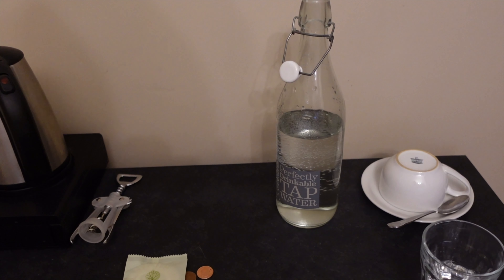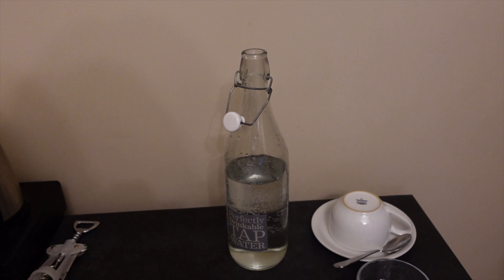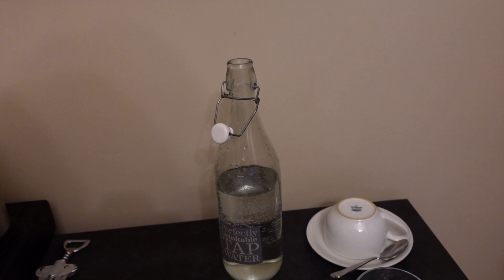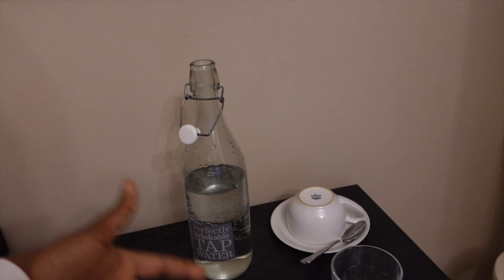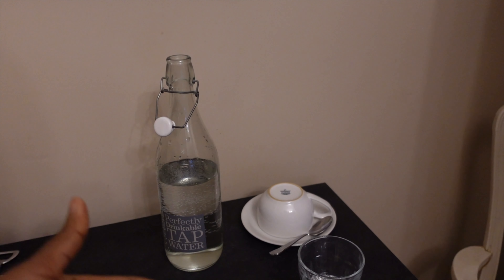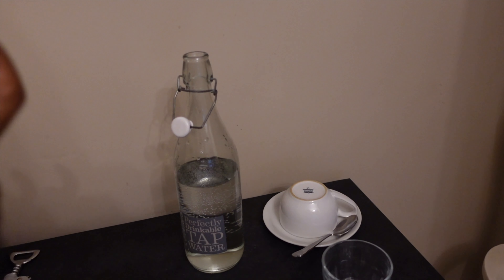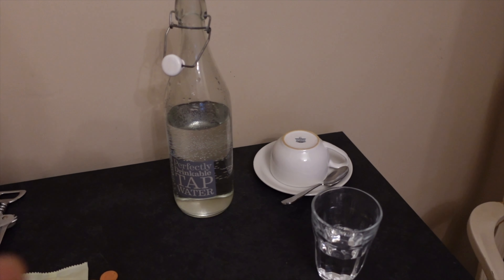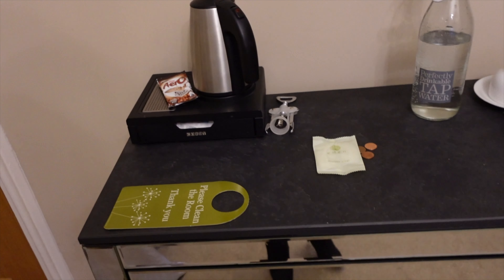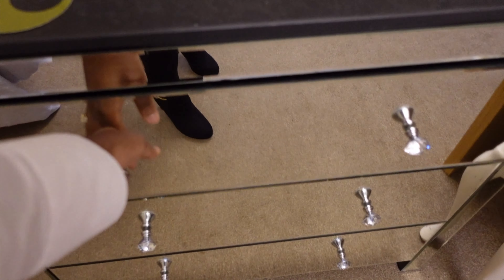The water in Scunthorpe is really hard. I think the water here is also hard but only slightly — you would not even notice it. In Scunthorpe if you make tea you would see how it looks on top, that shows you how hard the water is. But here when you make tea you won't even notice unless you look closely. So the water here is superb.